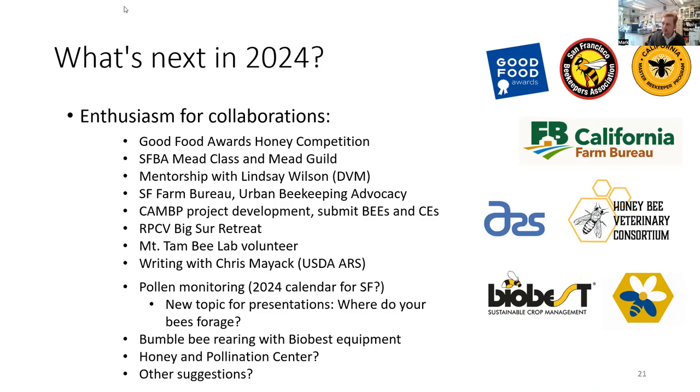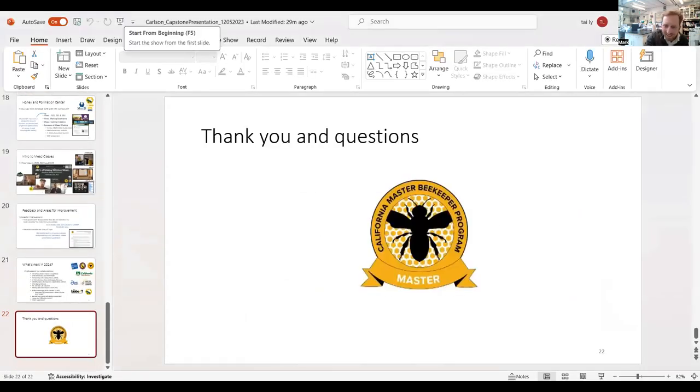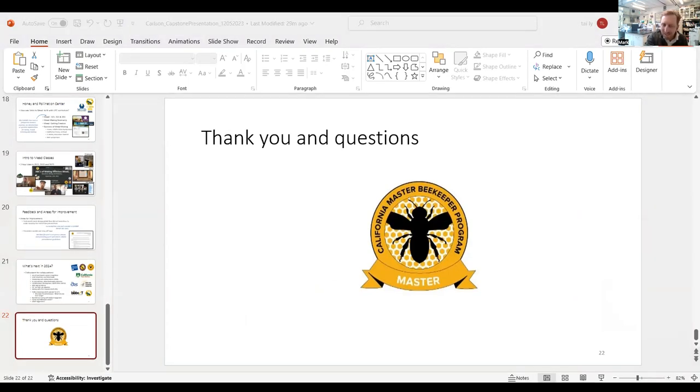It's been really great to have Lindsay as a colleague. Other CAMP project development includes the return Peace Corps volunteers retreat, native bee collection with Mount Tam, writing with the USDA ARS bee scientist Chris Mayak, pollen monitoring in my neighborhood, and bumblebee rearing. I'll leave the last two points as a wrap-up: I'm interested in seeing what happens with the Honey and Pollination Center, and I'm also really open to your suggestions. I'll be welcoming any feedback or questions you might have.